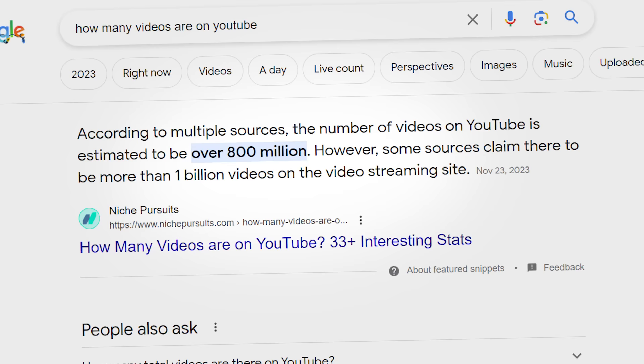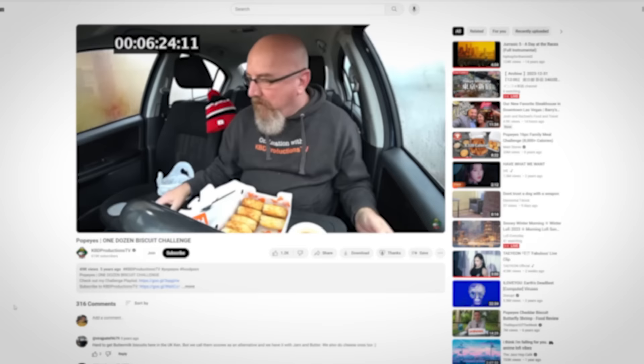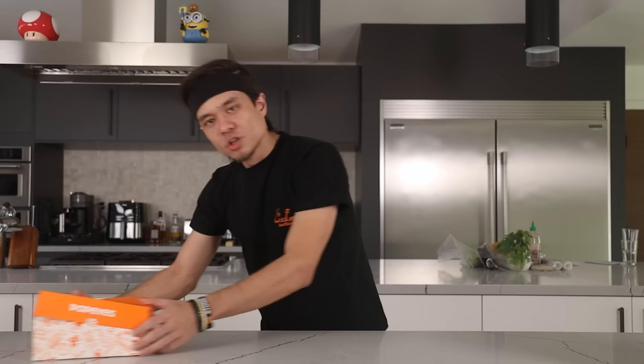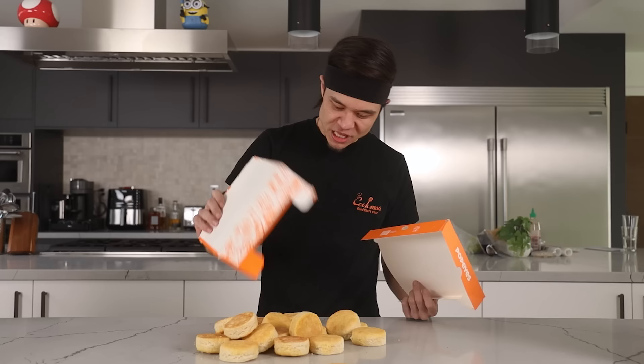There are over 800 million videos on YouTube, however, not a single video has cracked the 23 Popeye's biscuit barrier. I've watched over 100 Popeye's biscuit challenges and the average biscuits consumed per video is only 4.72. So if I can eat these 24 Popeye's biscuits right now, this video will document the most Popeye's biscuits eaten in a YouTube video ever.